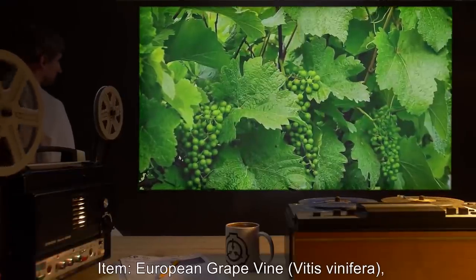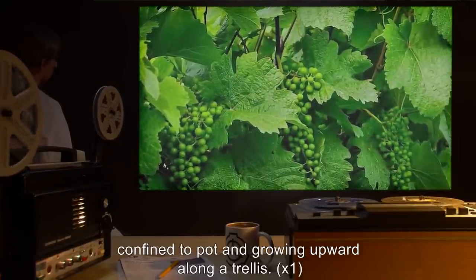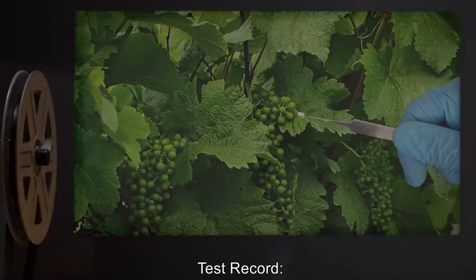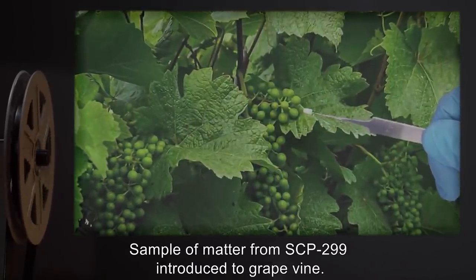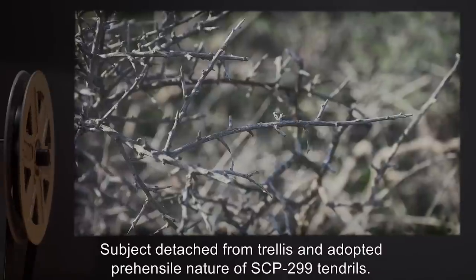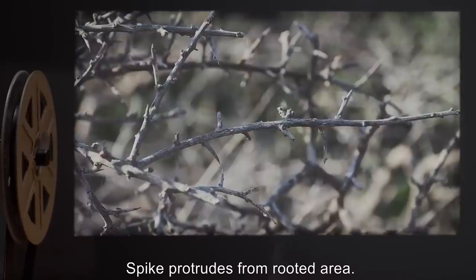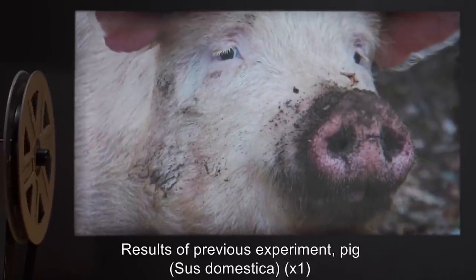Item: European grapevine (Vitis vinifera), confined to pot and growing upward along a trellis, one specimen. Sample of matter from SCP-299 introduced to grapevine. Subject converted within 30 minutes. Subject detached from trellis and adopted the prehensile nature of SCP-299 tendrils. Spike protrudes from rooted area.